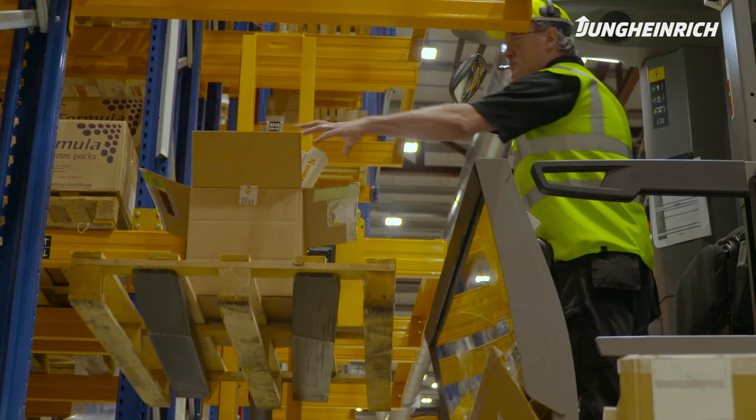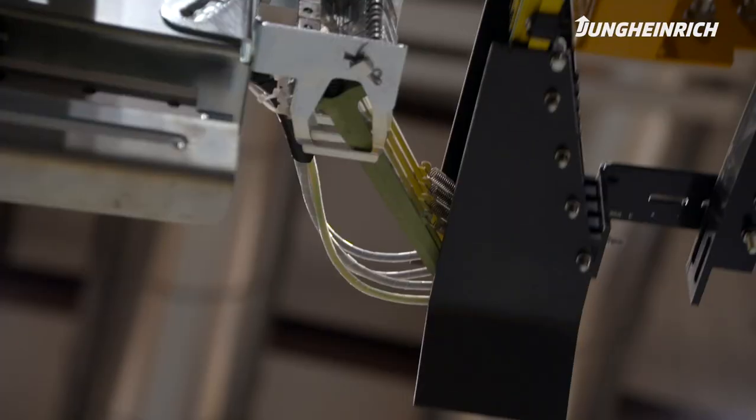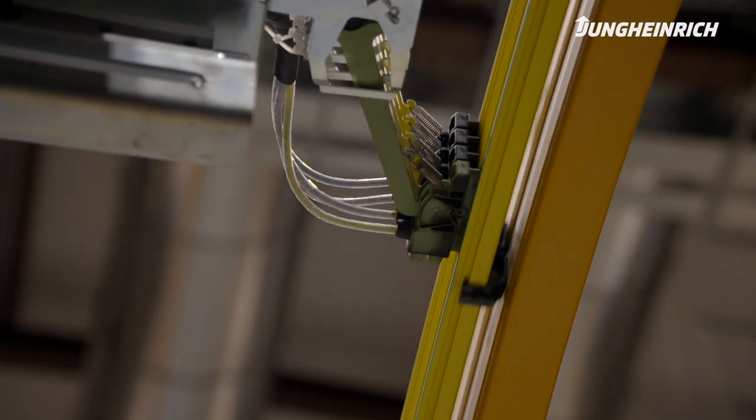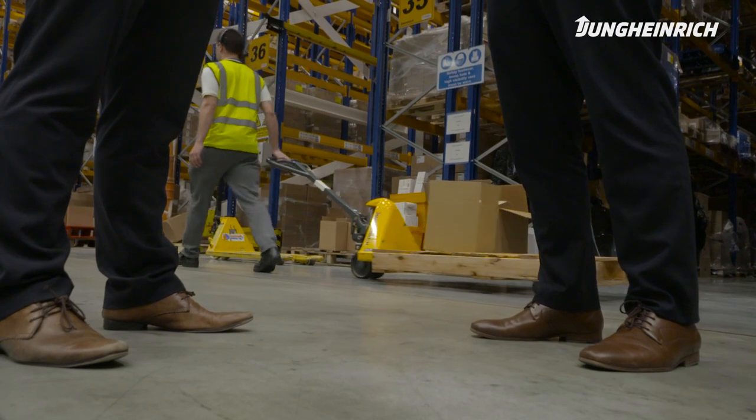It also allows our drivers to pick at height. This is essential. The forklift, as it drives into the aisle, extends an arm which reaches out into the buzz bar. Once this happens, the truck is charging as it operates.